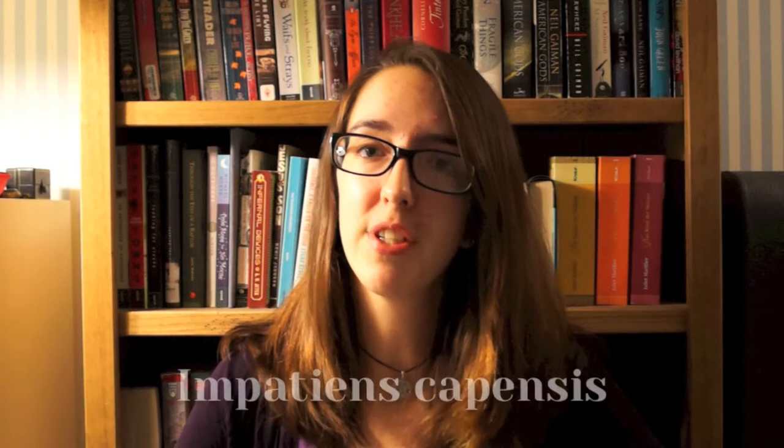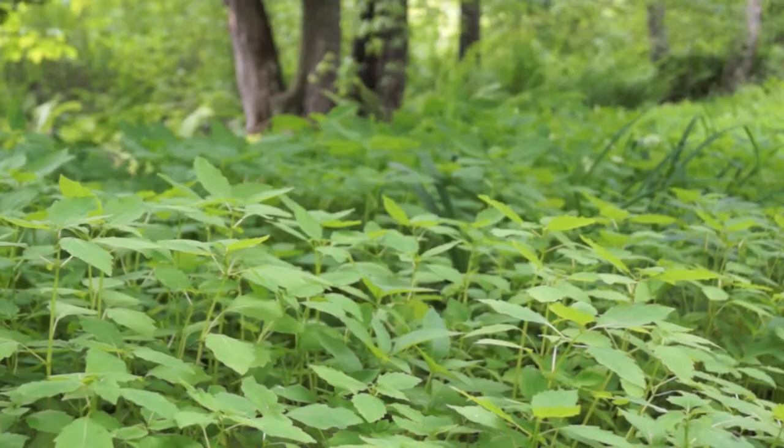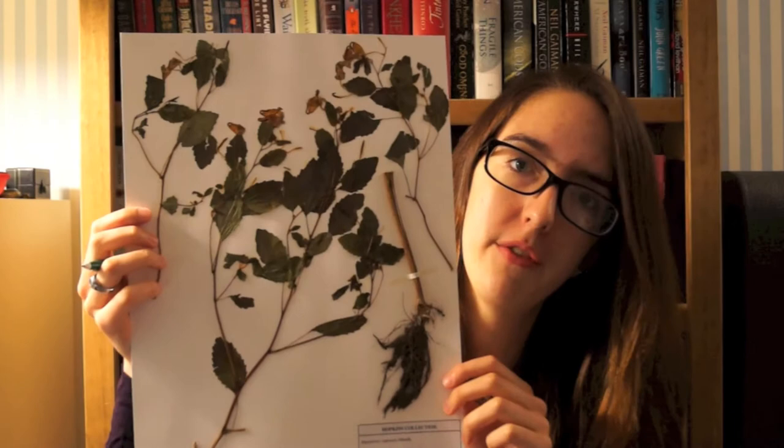The first plant I'd like to tell you about today is Impatiens capensis, jewelweed, or spotted touch-me-not. It is shown here without the flowers, because the plants I could find weren't yet in flower, shown here in a picture I took last year during one of my soil science labs. You'll find jewelweed in swamps, moist woods, or along streams. This is my herbarium specimen of spotted touch-me-not — when you press a plant it loses a lot of its color. It actually has really vibrant orange flowers, as you can see from the previous picture, and the leaves aren't quite as dark in person as they are on here.